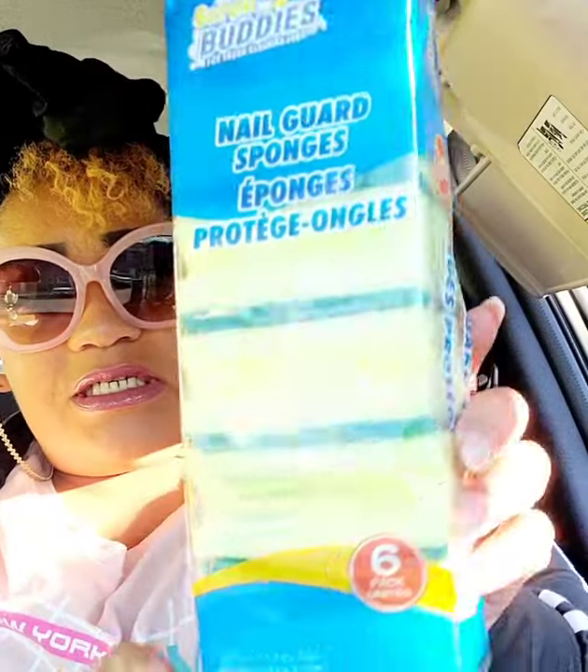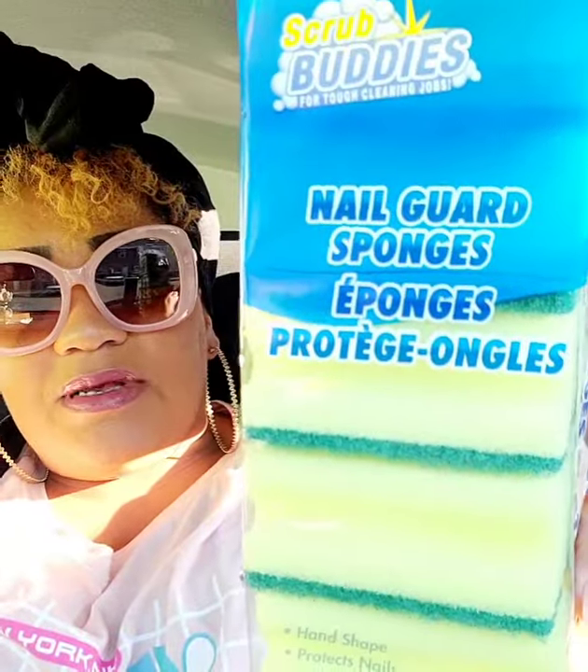I picked up these Scrub Buddies sponges. I usually get the two-pack — sometimes Brillo, sometimes another brand — but you only get two. This is a six-pack, which I've bought before. I said let me give them another try.